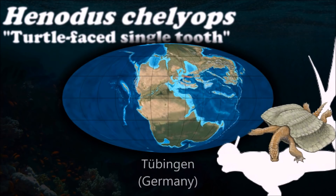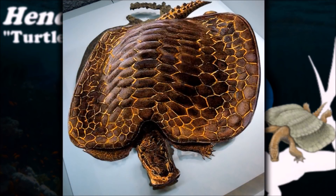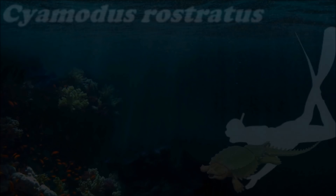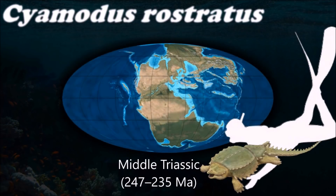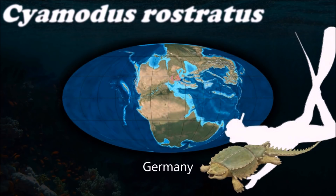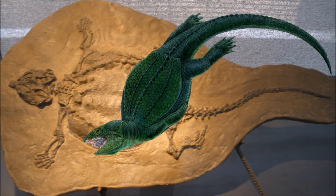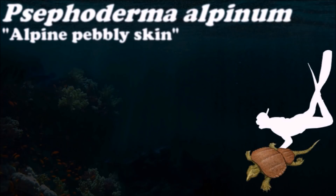The poster genus for this group, Placodus, was an unremarkable looking creature that spent most of its time on land. But some of its marine relatives, like Enidus and Cepoderma, looked uncannily like genuine turtles, with their stubby heads and legs, hard shells, and tough, sometimes toothless beaks. Placodonts became later plesiosaurs and pliosaurs, and went extinct as a group about 200 million years ago.